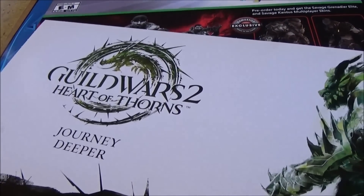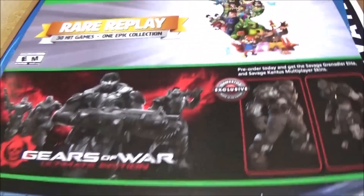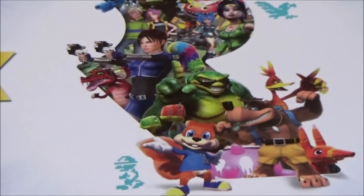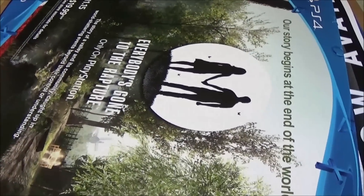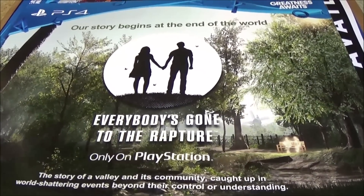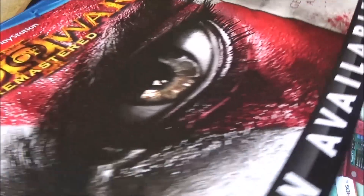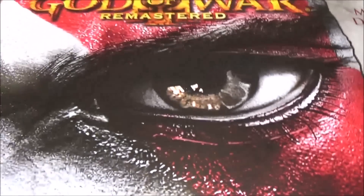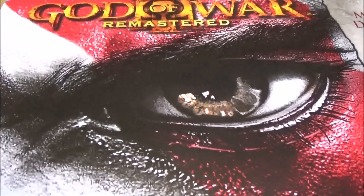A small poster for Guild Wars 2: Heart of Thorns. This one is cool - it's got Forza, Gears of War, and the Rare Replay. I really wish this were its own gigantic poster because it just looks so cool. Everybody's Gone to the Rapture - only on PlayStation. And God of War 3 Remastered - this one got a little messed up in the box, but I can always trim down here and have a giant Kratos eye hanging up.